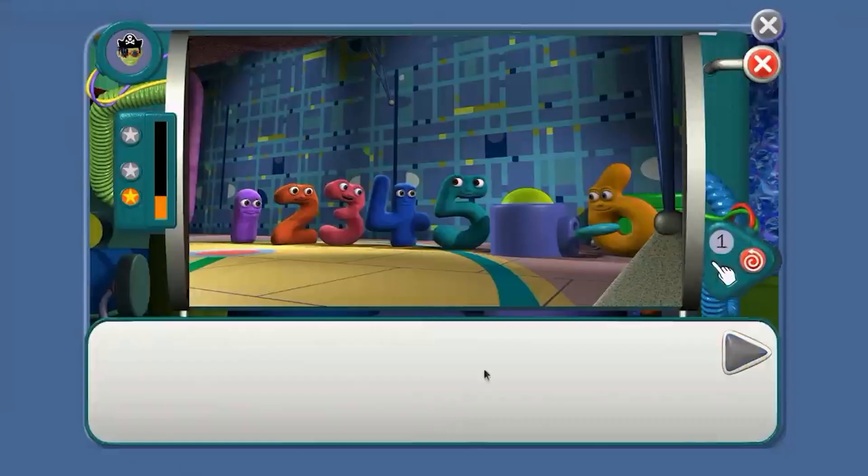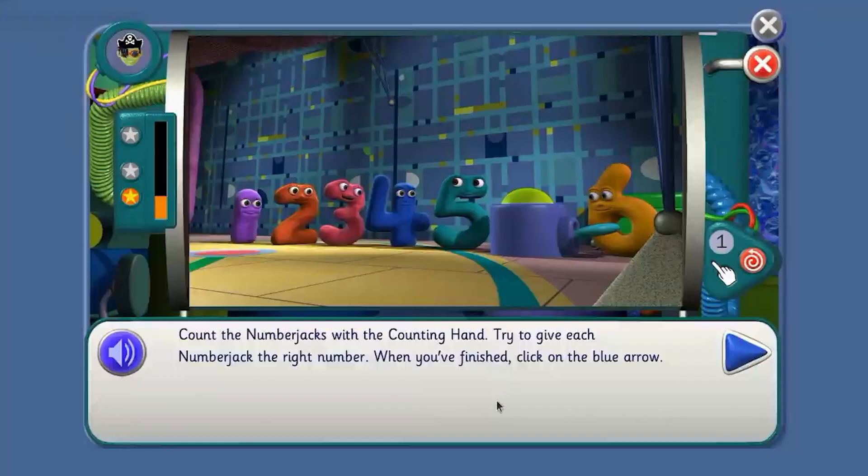Agents need to be good at counting too. Count the number jacks with the counting hand. Try to give each number jack the right number. One. Two. Three. Four. Five. Six.